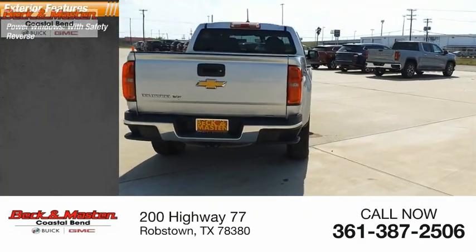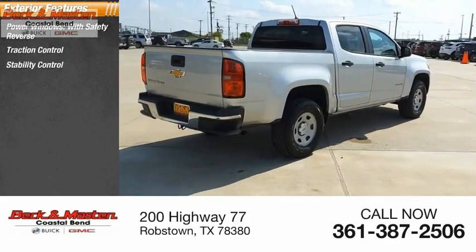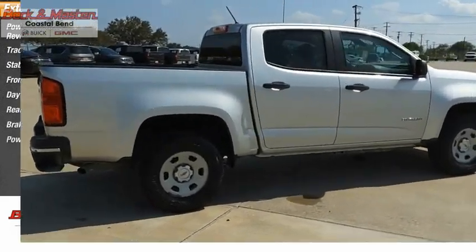Here are some of this vehicle's great options: power windows with safety reverse, traction control, stability control, front suspension type strut, daytime running lights, rear step bumper, braking assist, and power brakes.